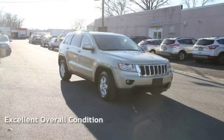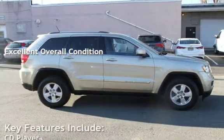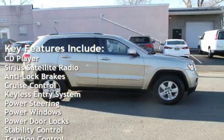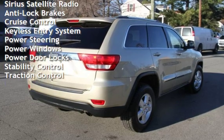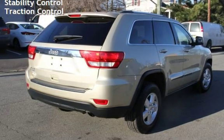This vehicle is in excellent overall condition. Key features include CD player, Sirius satellite radio, anti-lock brakes, cruise control, keyless entry, power steering, power windows, power door locks, stability control, and traction control.